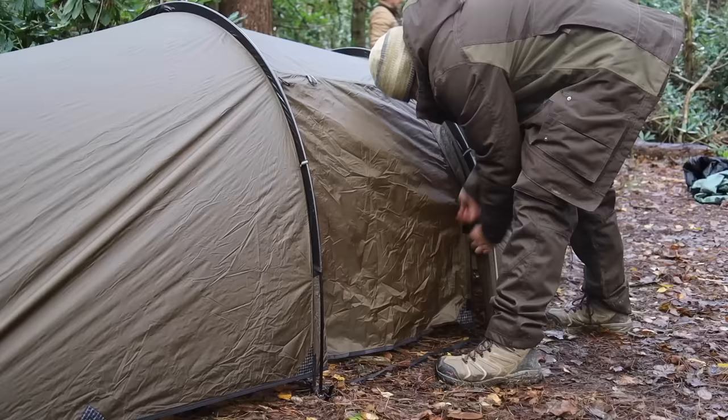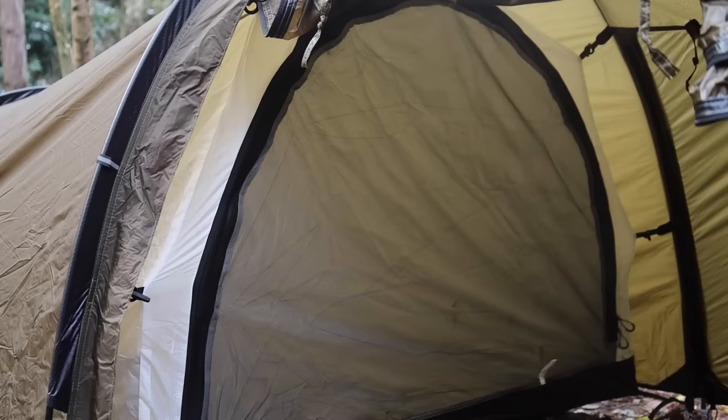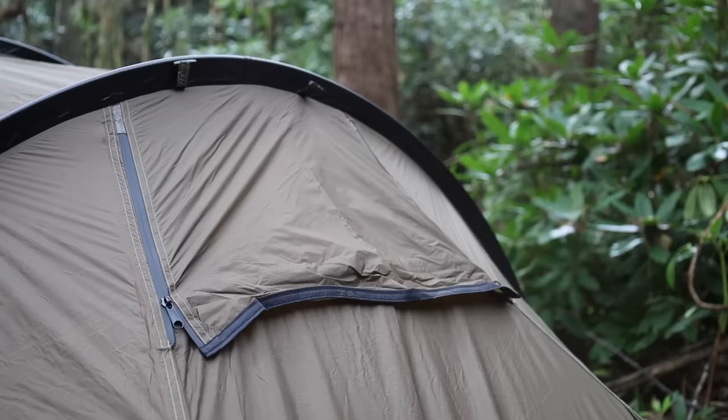This tent is humongous though. Time to get the inner in. Hard to show you but that's the inner in, all toggled up. They are quite tight these toggles, which I suppose is a good thing.